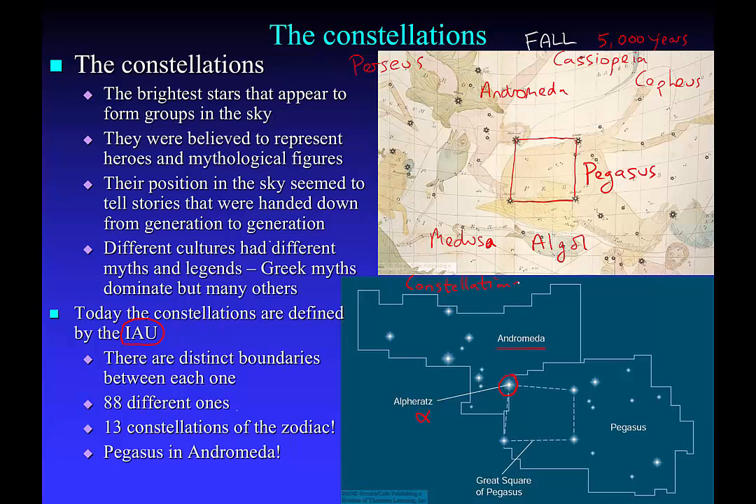Ursa Major the Great Bear, Ursa Minor the Small Bear, Leo the Lion, Orion the Hunter — those are all official constellations. There are other patterns in the sky as well, and these are called asterisms. An asterism is a pattern of stars which may be smaller or bigger than a constellation — it's just an unofficial designation of stars in the sky.